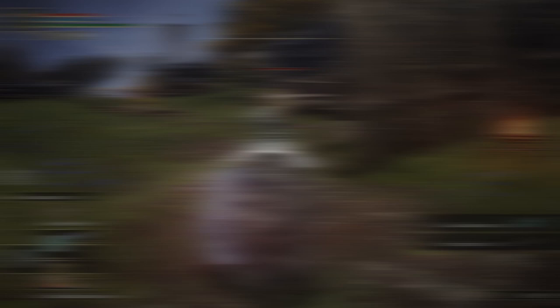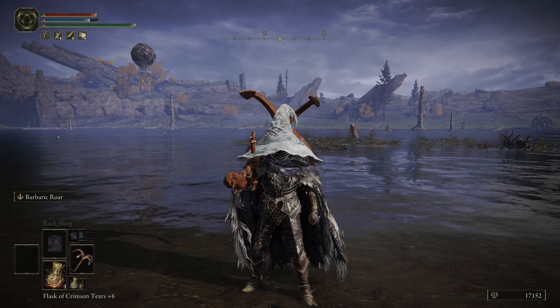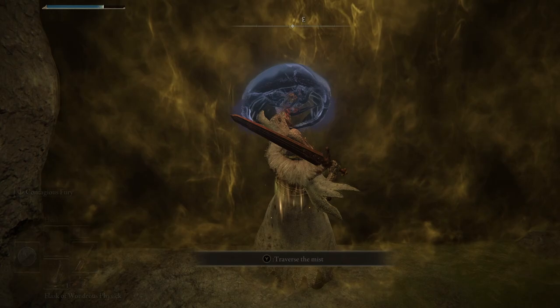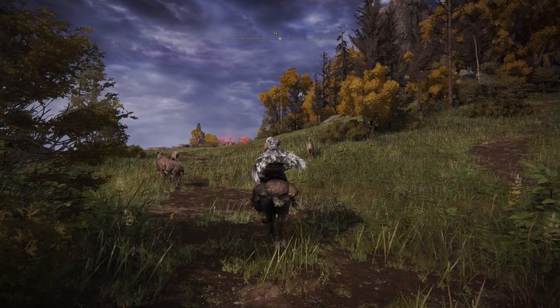Contagious Fury costs 9 FP per use, giving you a 30-second buff for a flat 20% damage boost. However, this buff will be removed if the shield is stowed or your weapon is two-handed. The 20% buff applies to all damage types and sources and can be stacked with any other buffing technique, allowing your damage to really skyrocket with proper preparation. To find this, head to the Foot of the Four Belfries site of grace and follow the road north — surrounded by hostile jellyfish, you'll find this shield in the back of a broken cart.